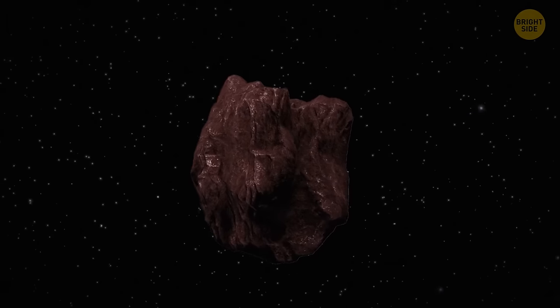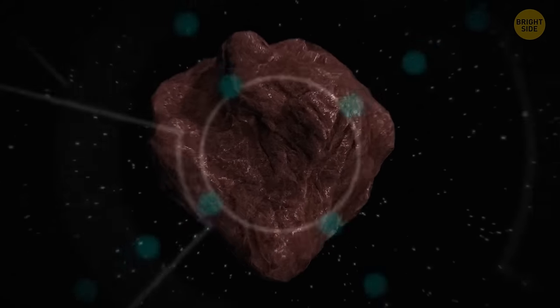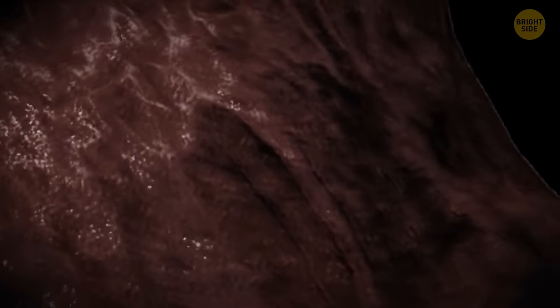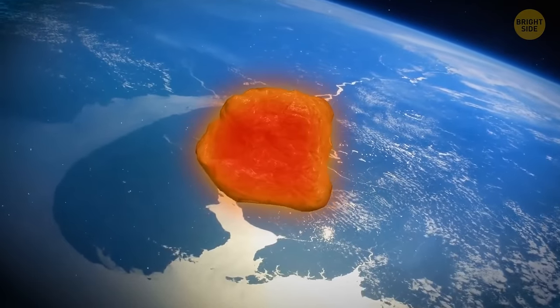The space origin of the rock explained why it was so unusually heavy. It contained dense forms of iron and nickel, and those guys weigh a lot. It got its dimpled surface because it started melting when it plunged through Earth's atmosphere.